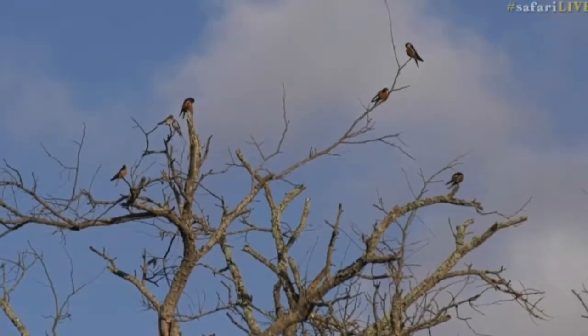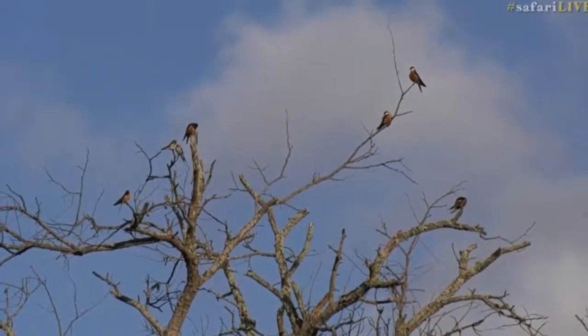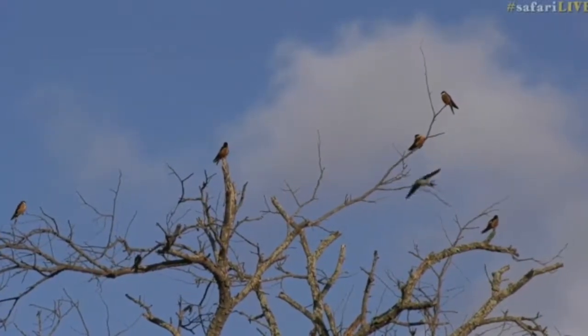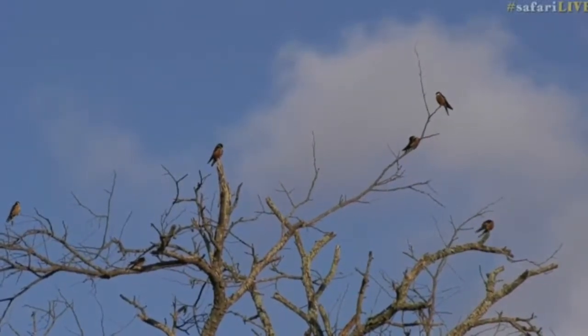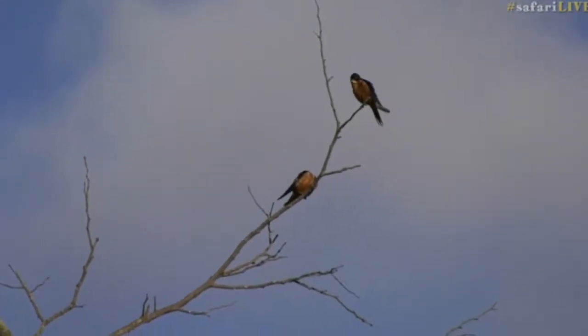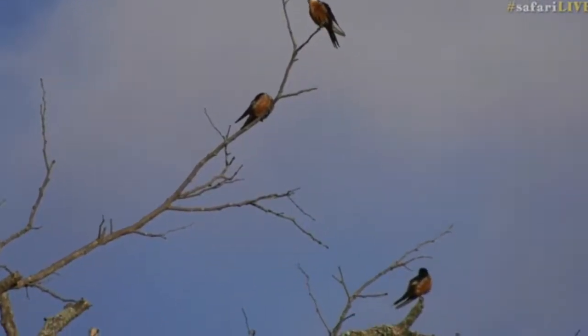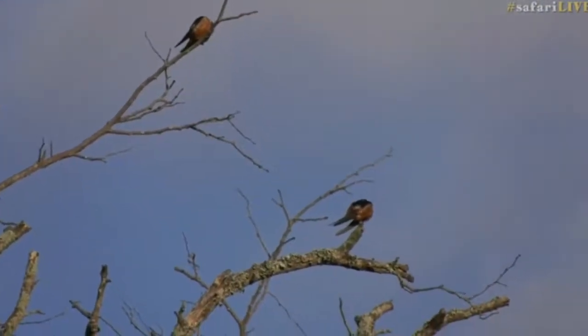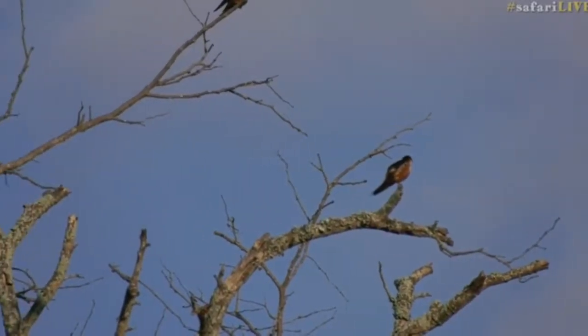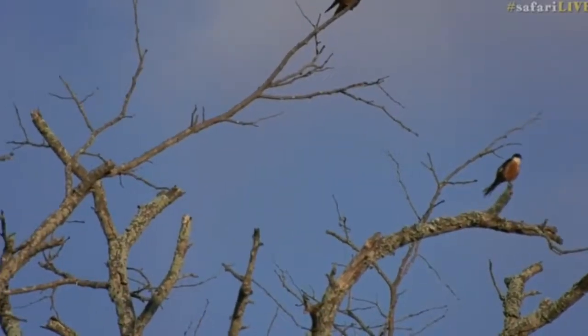I also saw some other little swallows around here that look like lesser striped swallows. Some of the swallows might be moving back this time of year — August, September — as there are seasonal movements from these swallows. They do move around certain areas, and I haven't seen the mosque swallows for quite some time, so it's a nice surprise to see them.